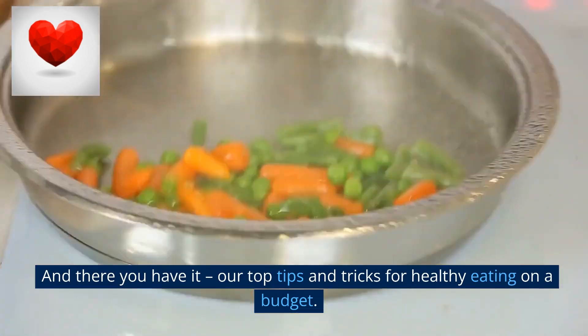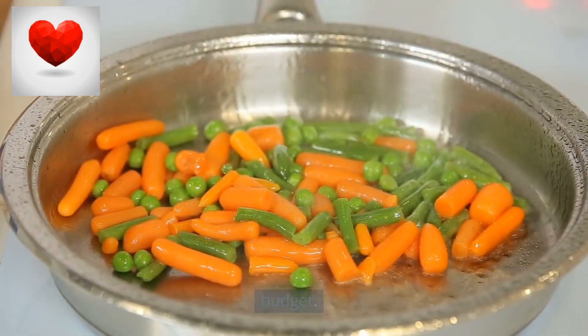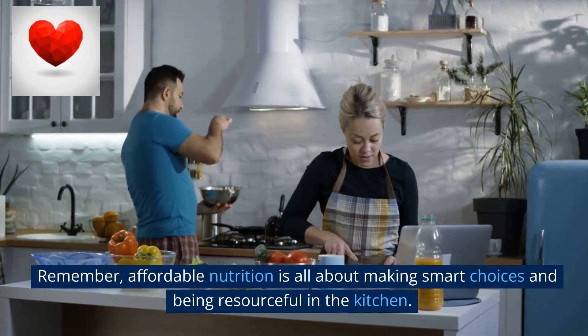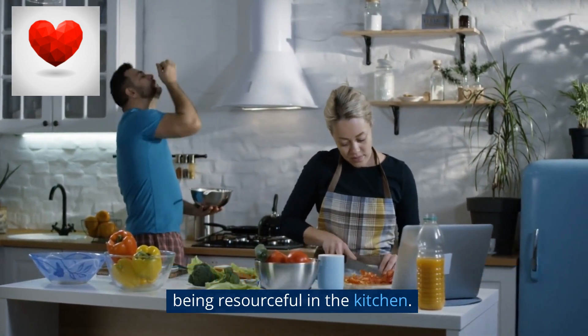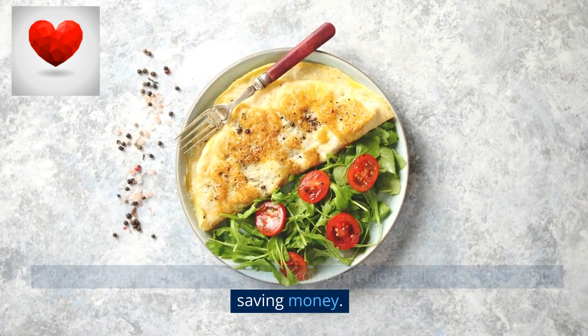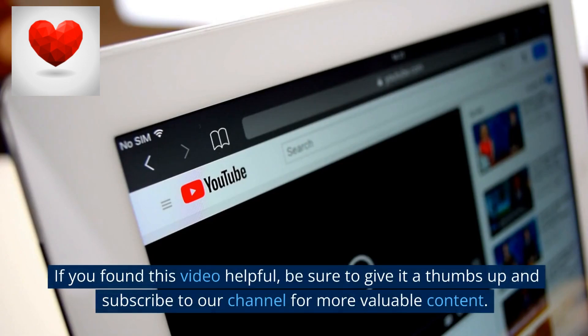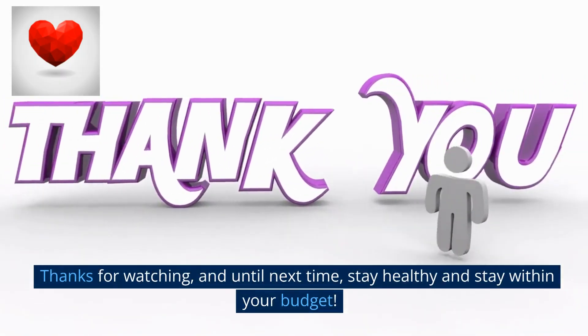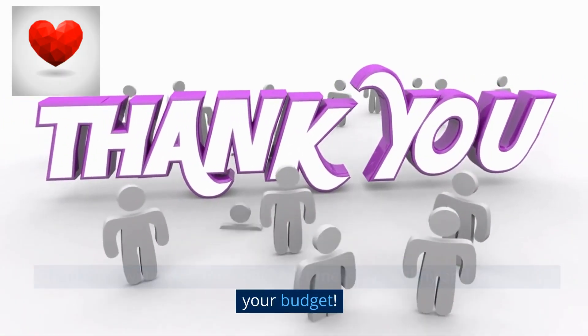And there you have it — our top tips and tricks for healthy eating on a budget. Remember, affordable nutrition is all about making smart choices and being resourceful in the kitchen. By implementing these strategies you can enjoy delicious meals while saving money. If you found this video helpful, be sure to give it a thumbs up and subscribe to our channel for more valuable content. Thanks for watching, and until next time, stay healthy and stay within your budget.